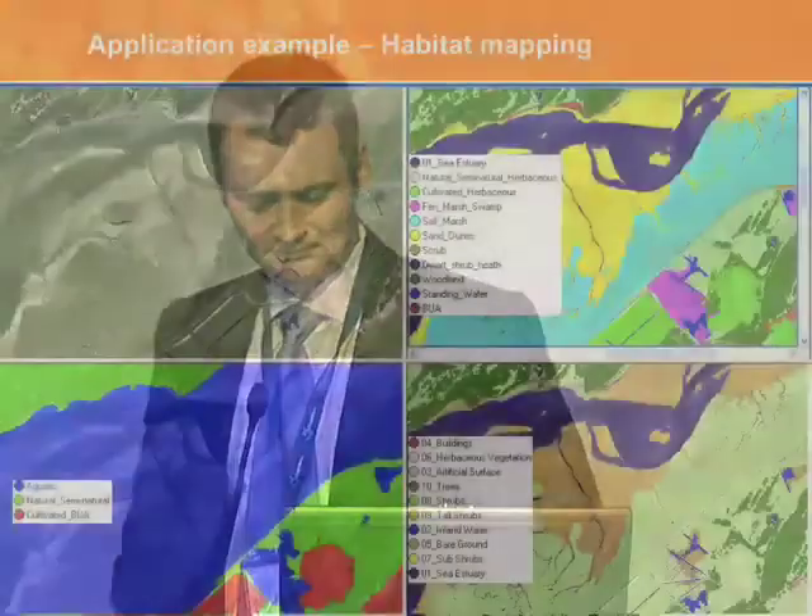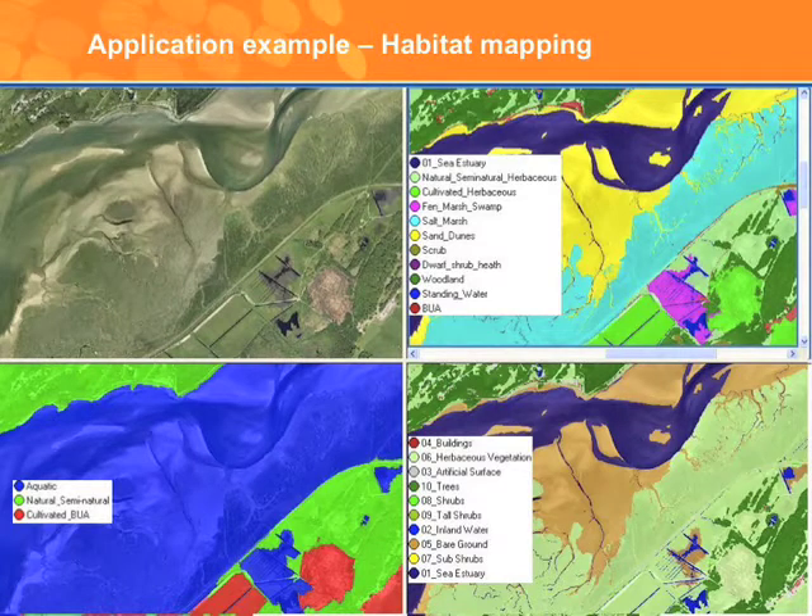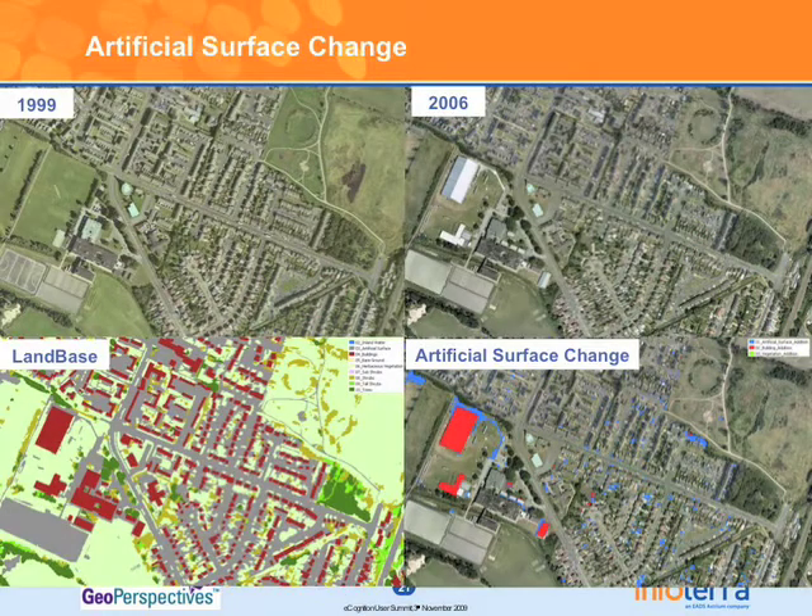Just a few examples of using this data: we have Land Base at the bottom with a level-one classification on the bottom left and a level-two classification on the bottom right, and from that we derive a habitat map. It's a slightly unusual concept for remote sensing — with no spectral information, once we have the Land Base information describing our buildings, grasses and trees, we use the relationships to derive the habitat map. We also had two dates of imagery for a client who wanted to map the extent of sealed-surface change in an urban environment, which we did very effectively.